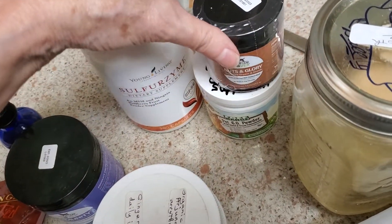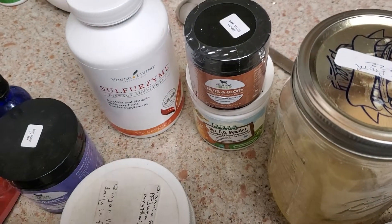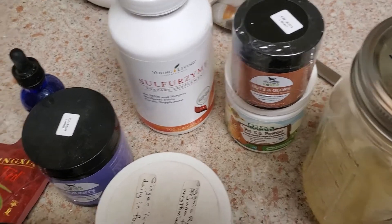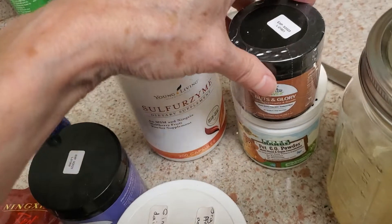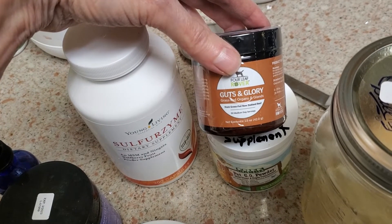They also get an extra source of organs because I've learned that the 10% organs in the blend is really not enough. And as you can see, this only has liver and kidney in it.